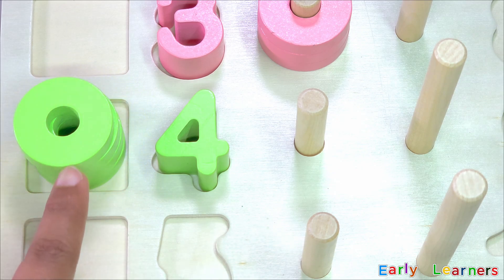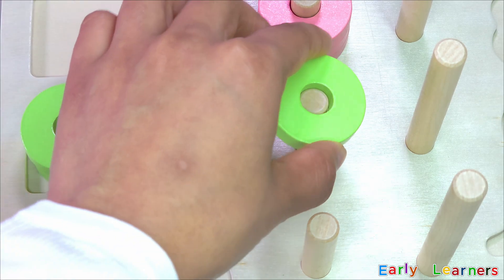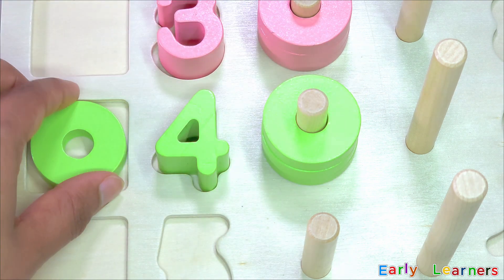Also, here comes our four rings. Let's put them back together — one, two, three, and four.